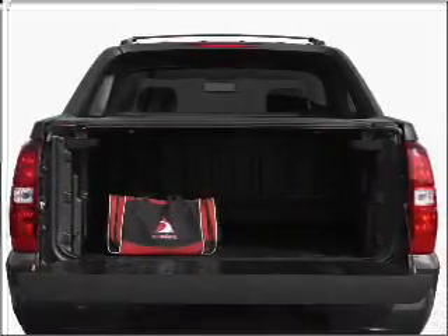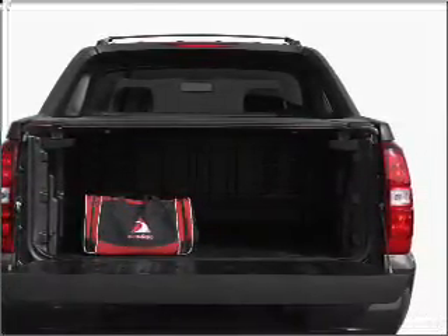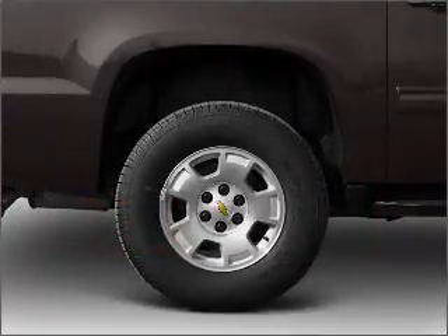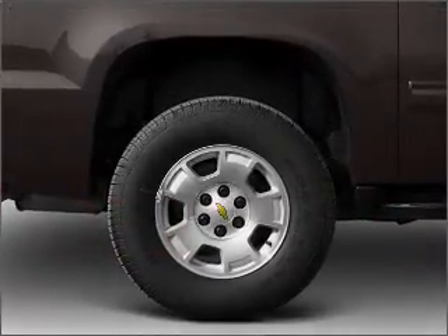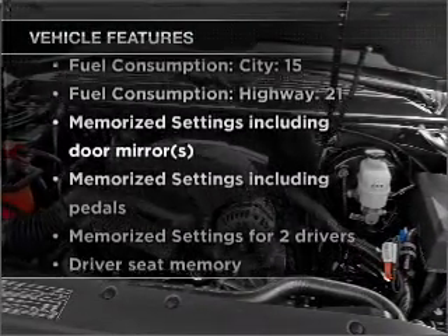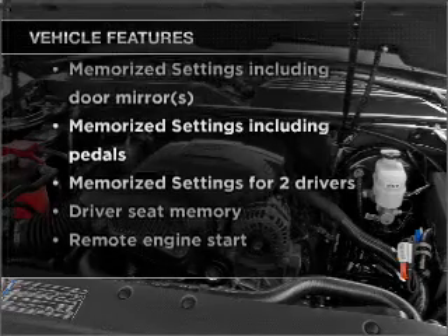Premium wheels lend a distinctive appearance. Treat yourself to a premium sound system. The anti-lock braking system will help deliver you safely to your destination. Memory settings are just one of the extras, and with these notable features, you won't want to miss out on the opportunity to own this amazing vehicle.